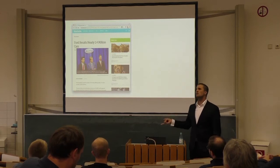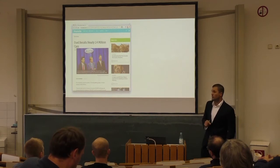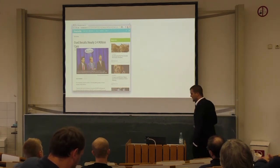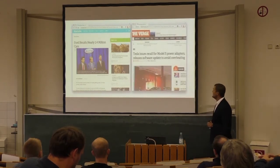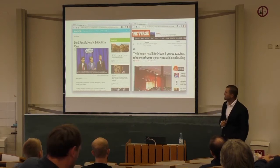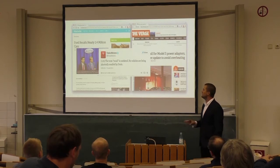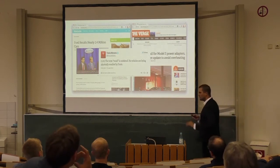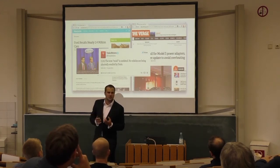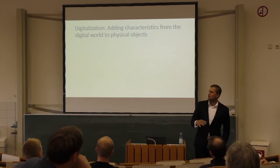The digital infusion example — the latest generation of digitalization. Tesla cars can be updated through software, which changes the very meaning of the product. The current generation of Tesla cars already has the capability to drive themselves through a software update, which fundamentally changes what driving means — all of a sudden the algorithm is making decisions, not you.